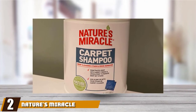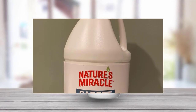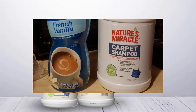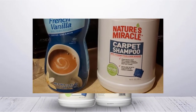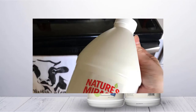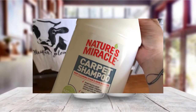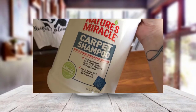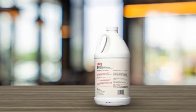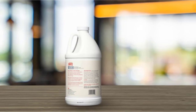Moving on to number two, Nature's Miracle Deep Cleaning Pet Stain and Odor Carpet Shampoo. When it comes to odor control and neutralizing smelly accidents, pet owners turn to Nature's Miracle. Nature's Miracle Carpet Shampoo is designed to be used with any water-based carpet cleaning or steam cleaning machine, and it can keep your carpeting and upholstery looking new. This deep cleaning solution uses a bioenzymatic odor-locking formula to remove odors and prevent your four-legged friend from marking the same place again and again. This solution even penetrates your carpet to break down stains that have been sitting for a long time.